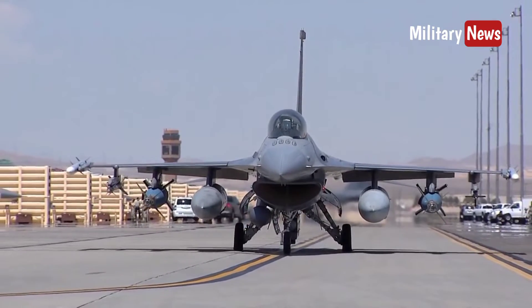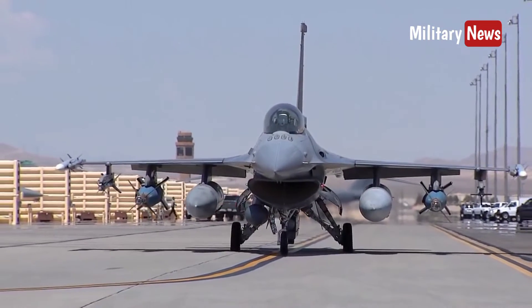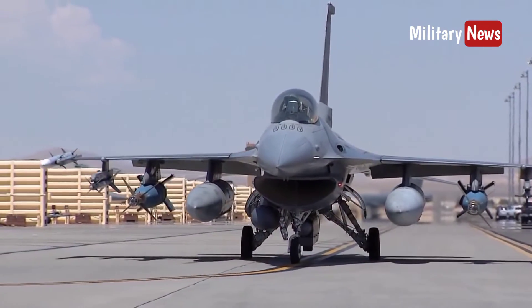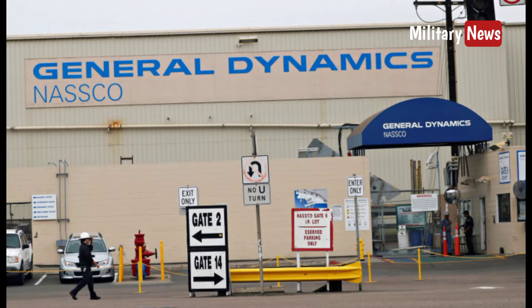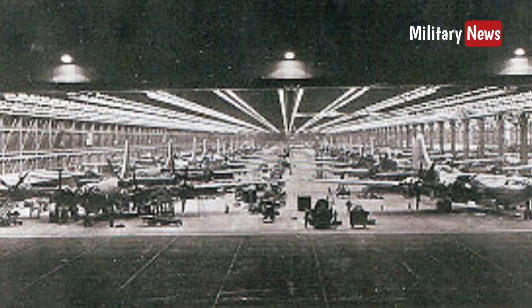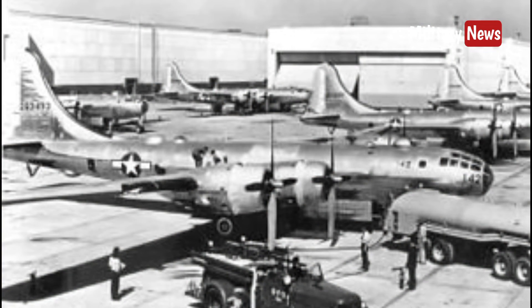This aircraft is no longer produced for the United States Air Force, but is still produced for export. In 1993, General Dynamics sold the aircraft manufacturing business to Lockheed Corporation, which later became part of Lockheed Martin after its merger with Martin Marietta in 1995.